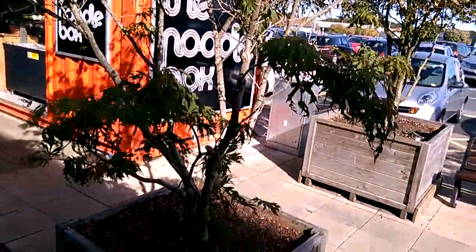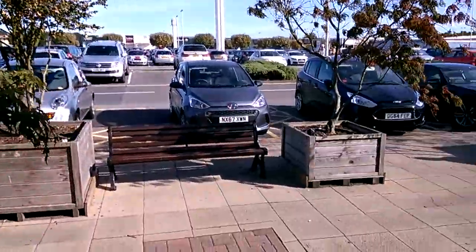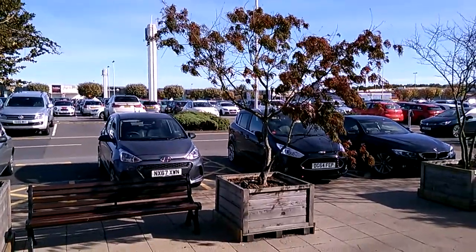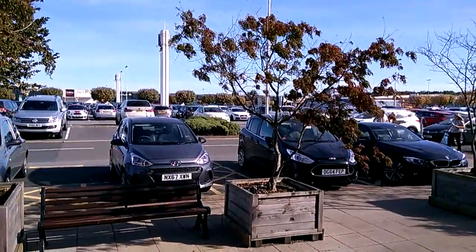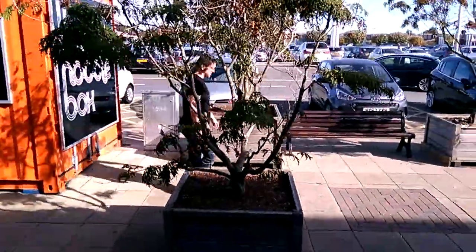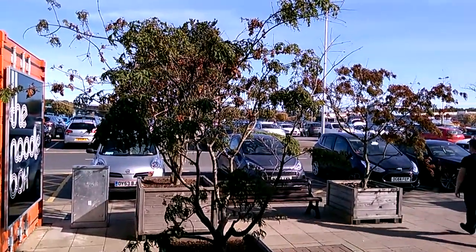I think this one's probably about 10 foot wide, 12 foot maybe. Absolutely huge. So if you're down in Teesside Park, keep a look out for these two. Imagine in a couple of weeks these are going to look really nice with the fall colours. Thank you very much.